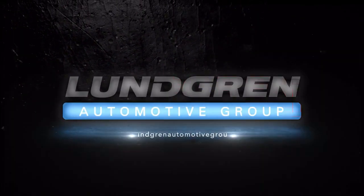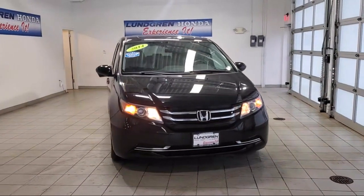Welcome to Lundgren Honda of Auburn, and here's a look at one of our new Hondas from our great selection.